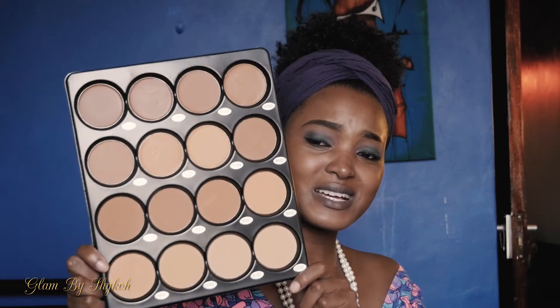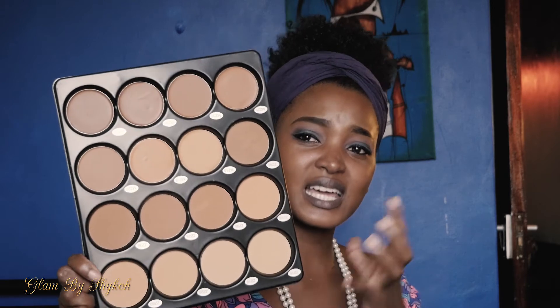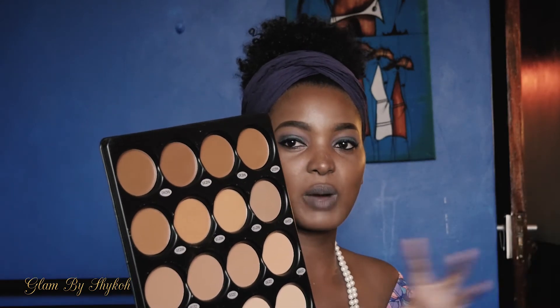The first thing I noticed even before trying it on my face — the disadvantage is that the shades are very similar. There's no really dark shade, like the darkest shade you'd use on a very dark-skinned person. For the powders, they're all pretty much the same shade range. Even the foundations don't have a wide variety. As a makeup artist with clients of different skin tones, that's quite a disadvantage. I got it at 8,000 shillings from Makeup by Rose, who stocks Zaron products.